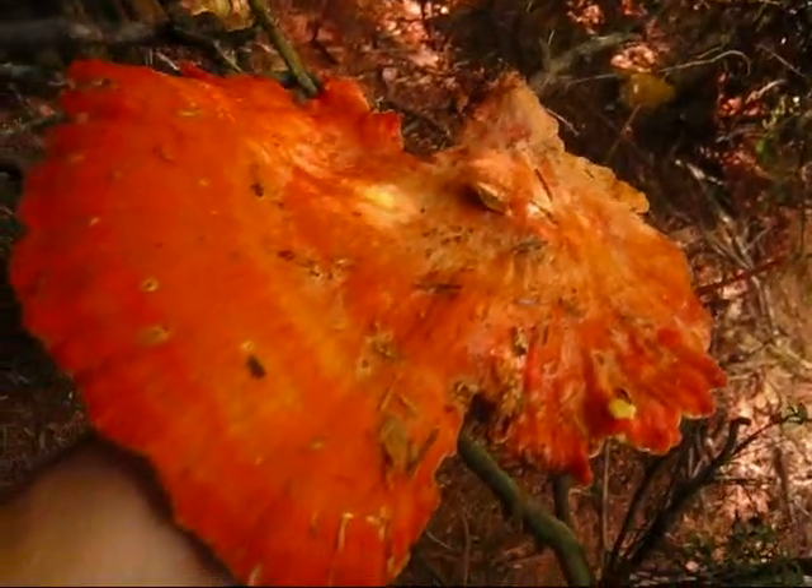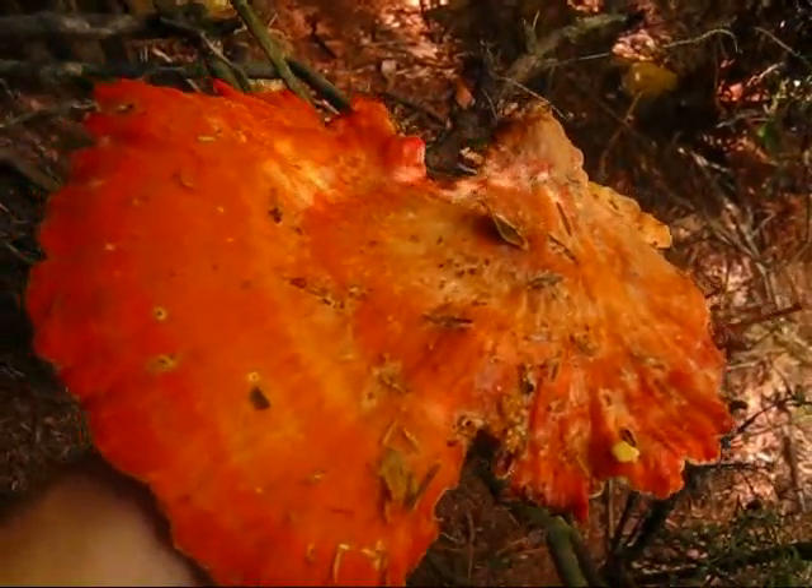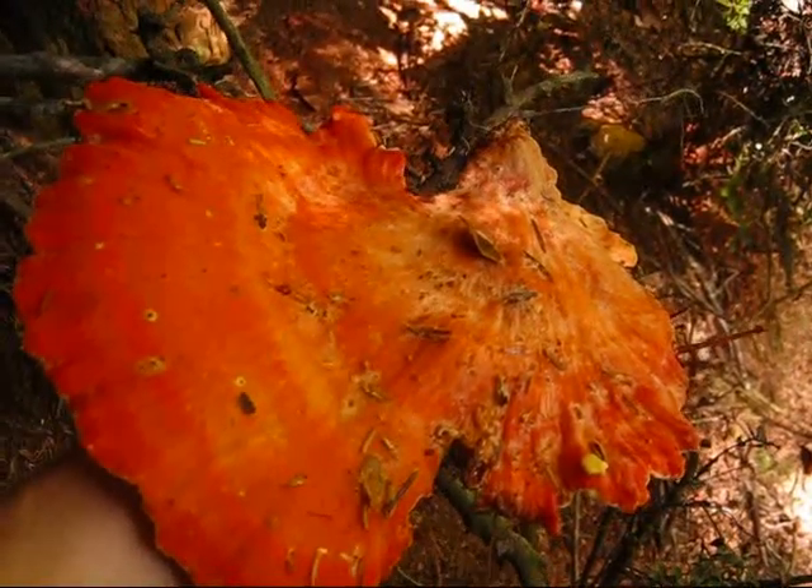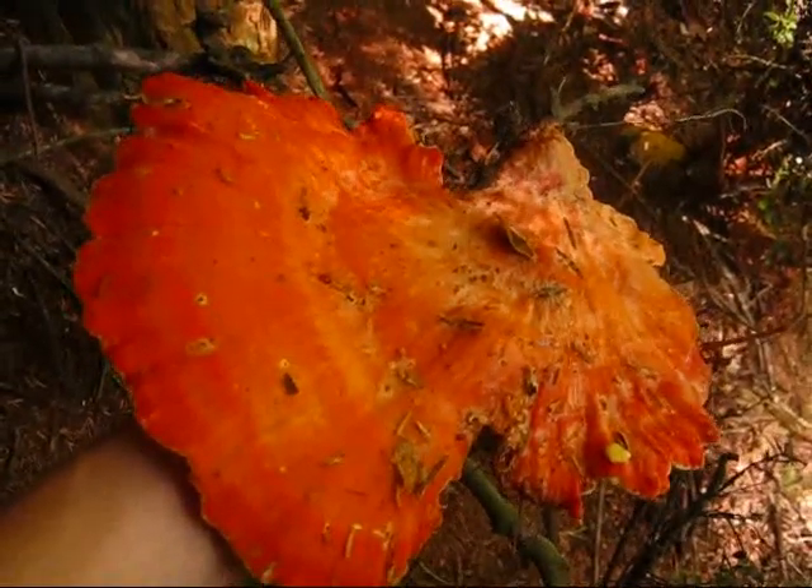It has a symbiotic relationship with trees. It's a beautiful day here, and for more information, just log on to mushroomjoe.com. See you later, Mom.